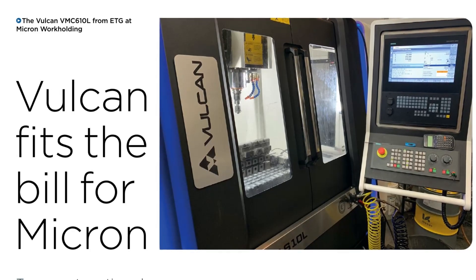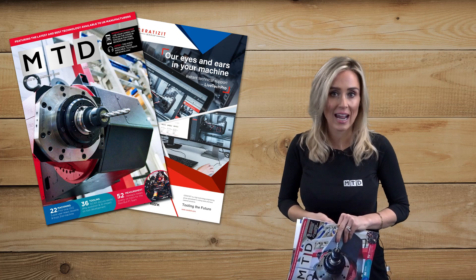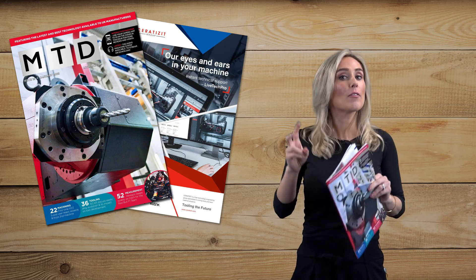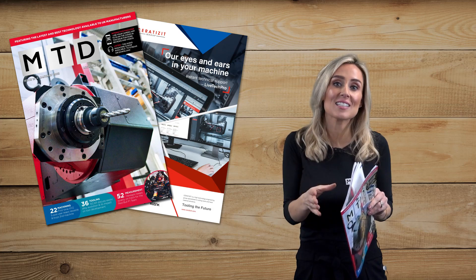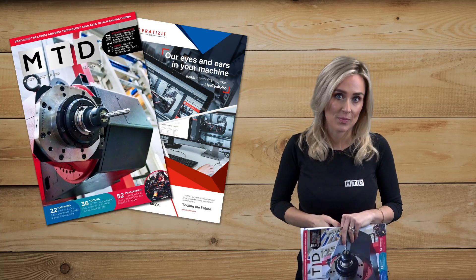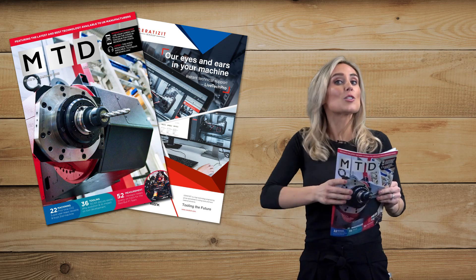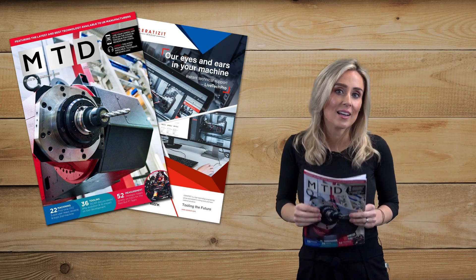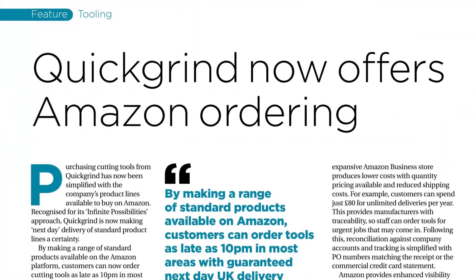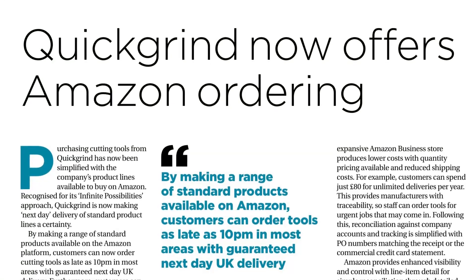In a follow-up to the feature in our September issue from last year, we hear from Ford Your Manufacturing Analytics again and their Fitbit for the shop floor, and this time how it's being used by Durham Duplex in Sheffield. The regular tooling section will teach you about machining exotic metals using the latest products from Iscar, and how you can now buy cutting tools from Quick Grind in Tewkesbury using Amazon.